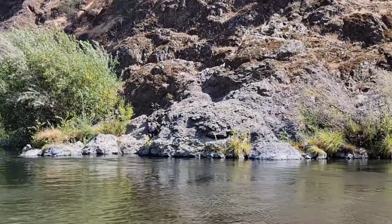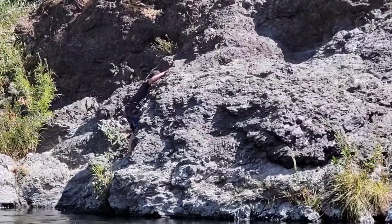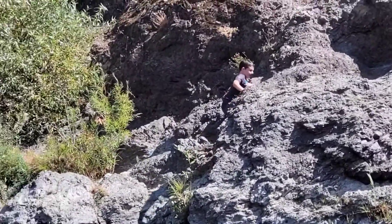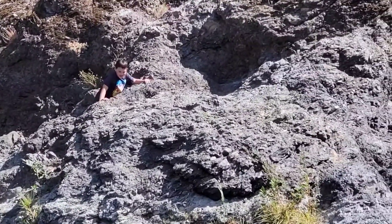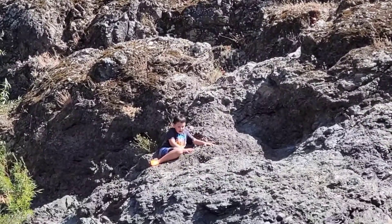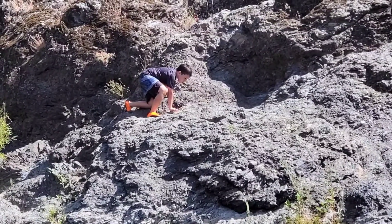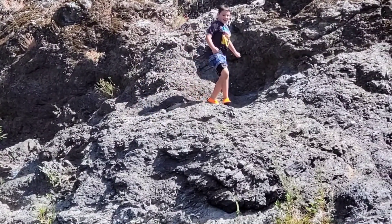There's my little rock climber! Daniel's so awesome. And don't get me wrong — Christian's awesome too.